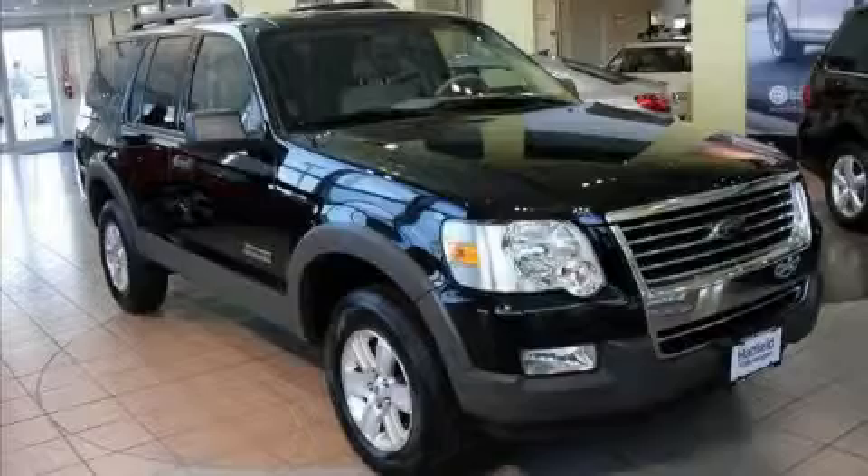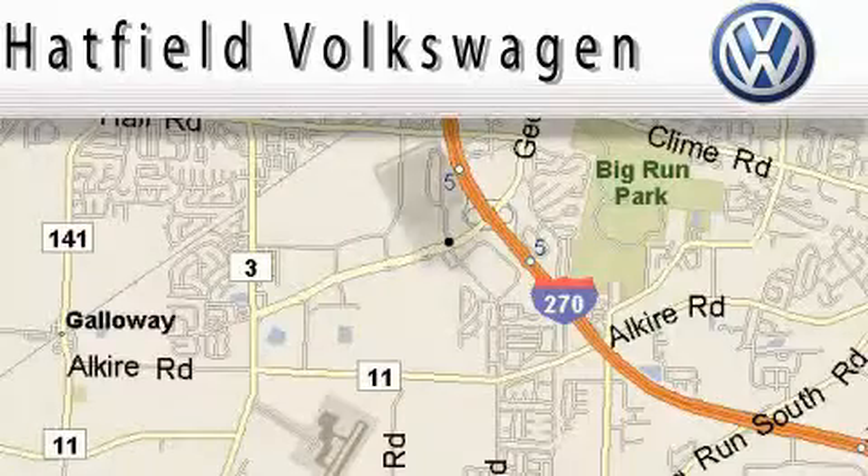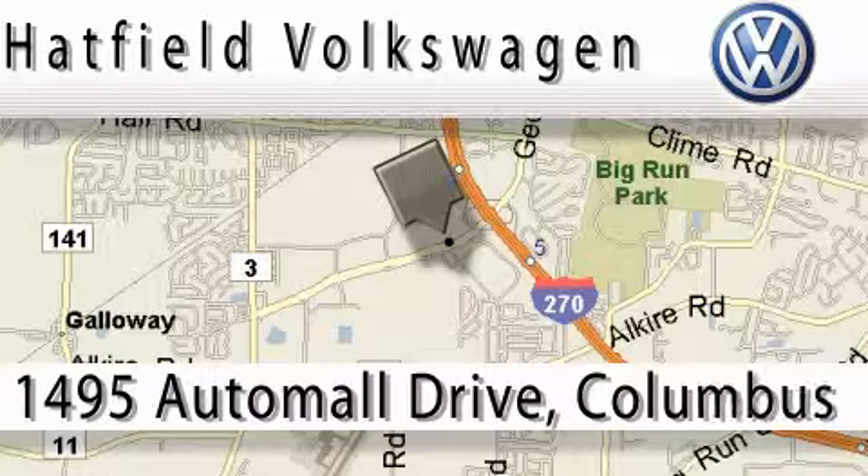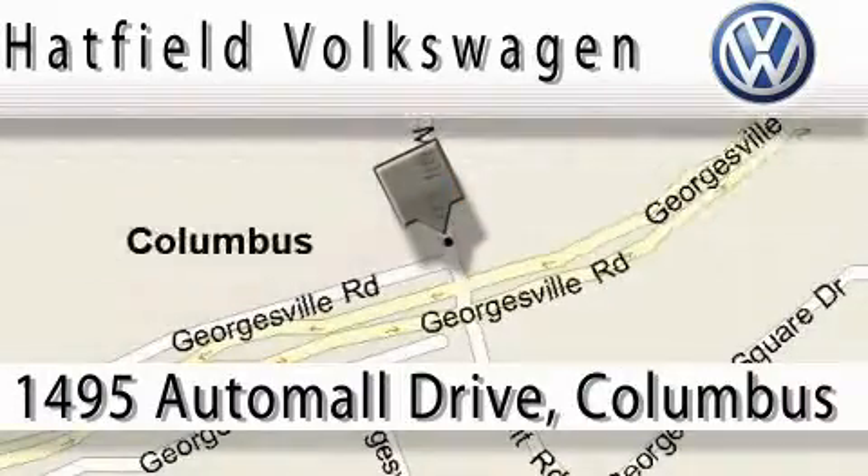Stop by today and test drive this SUV for yourself. Hatfield Volkswagen is located at 1495 Auto Mall Drive in Columbus. Our main objective is to make your experience at our dealership a satisfying one, whether for sales or service.